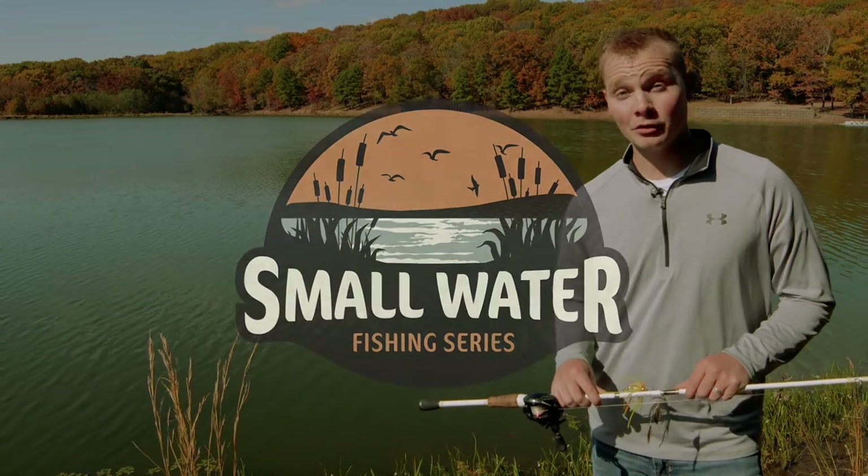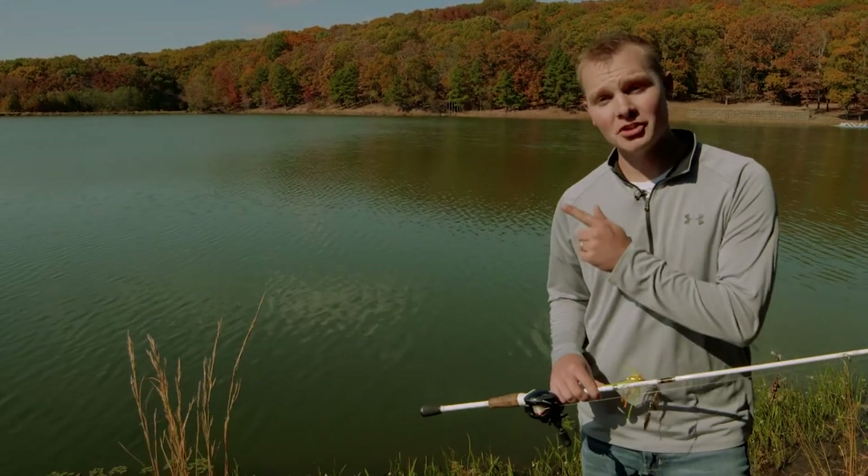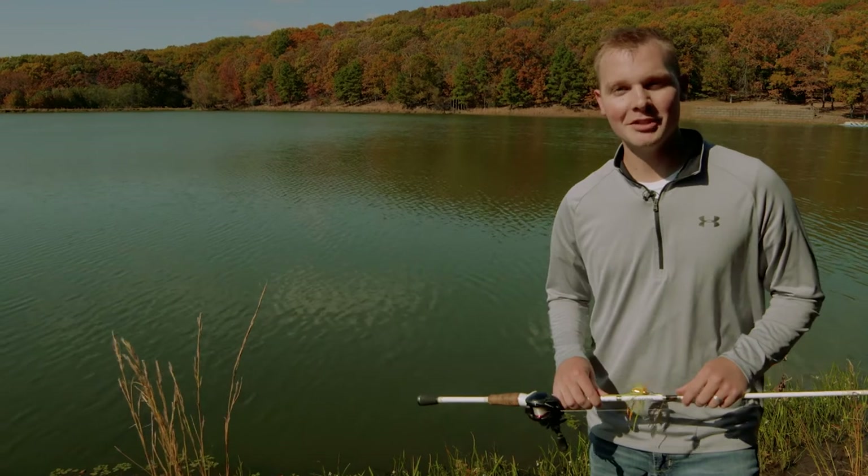Hey everybody, I hope you enjoyed the video. Make sure to leave a thumbs up, subscribe to the channel, and leave a comment below on what your favorite bait is to use in the fall.